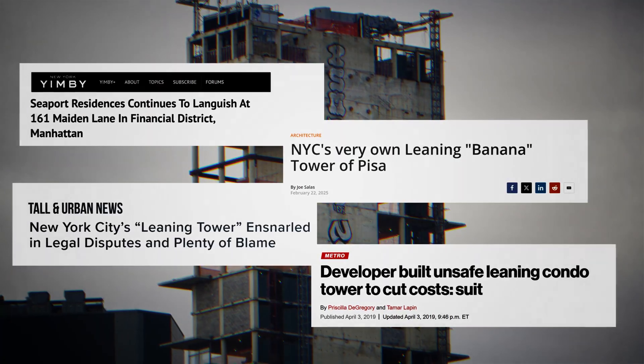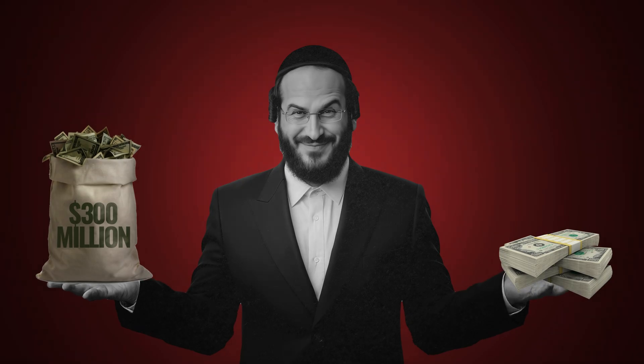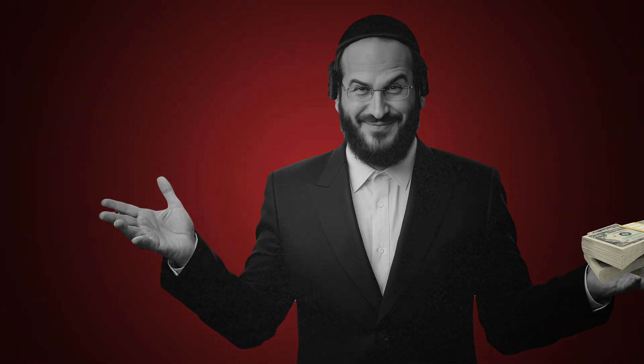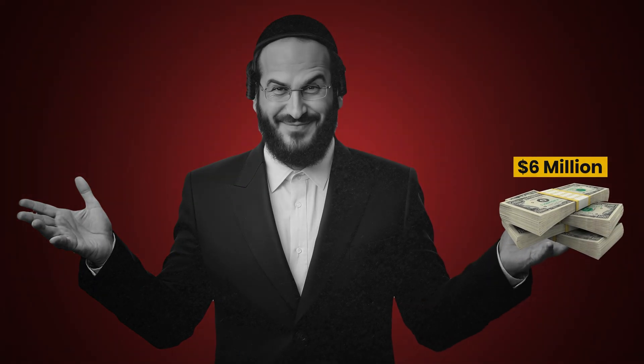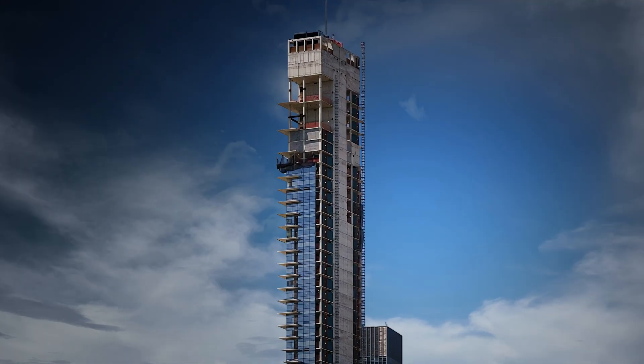Kestenbaum's very own leaning tower remains half complete, haunted by vandals and controversies. Construction has stalled, perhaps indefinitely. Did Kestenbaum end up throwing away nearly $300 million just to save a few million during construction? This is the story of New York's infamous banana-shaped tower — a dream turned into an engineering nightmare.